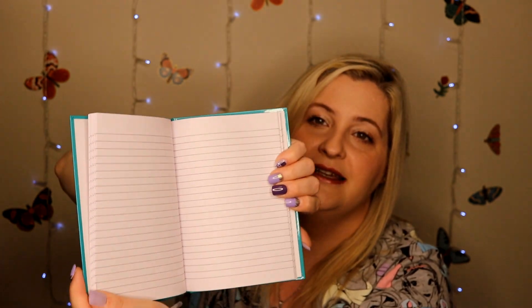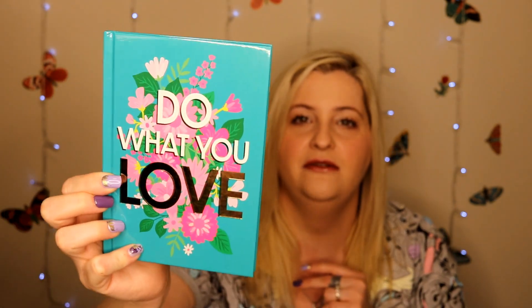Also around the school supplies, they did have these cute little journals. This one just has plain lined paper in it, and the front says 'do what you love.' I just thought that this was really cute — just a cute little 60-page journal with pretty flowers on the back. I want to start journaling daily and just kind of writing down my feelings and whatever's on my mind.